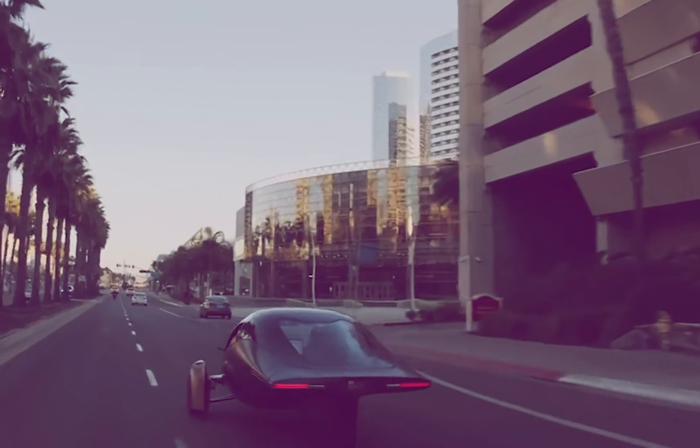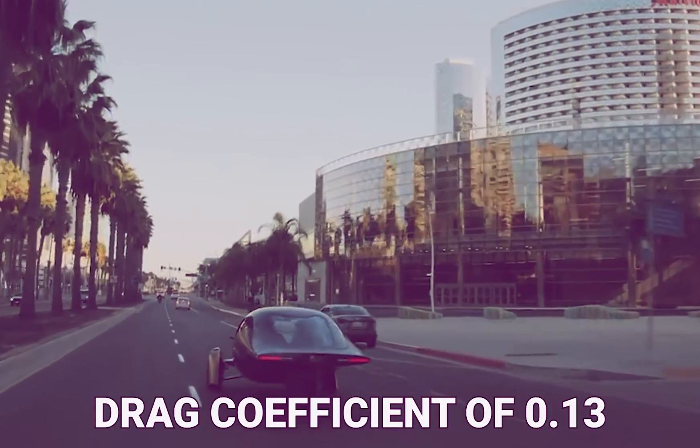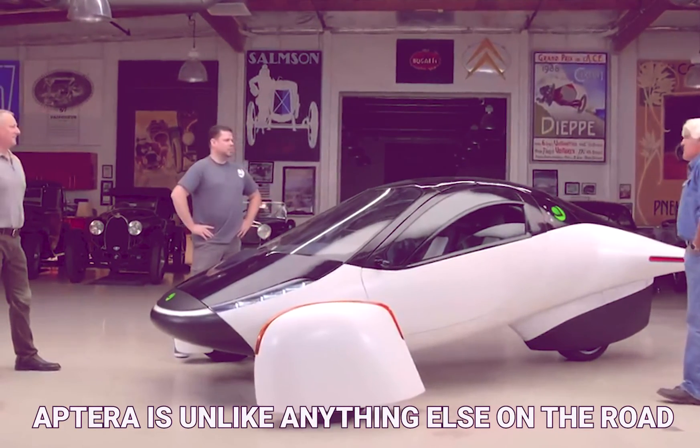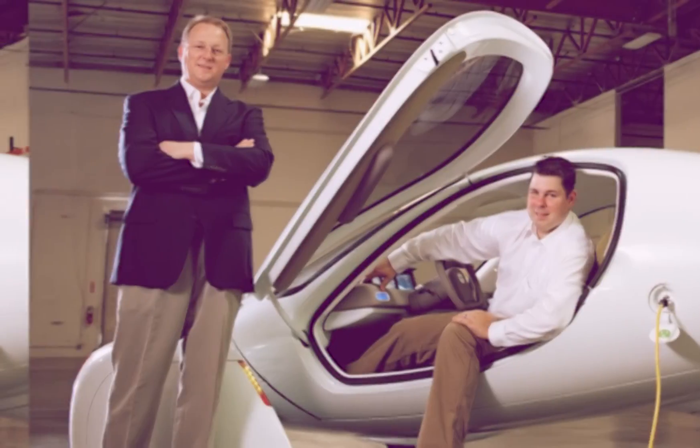The three-wheel design was chosen for aerodynamic competence, providing a drag coefficient of 0.13. It also means the Aptera is unlike anything else on the road, which can help or hinder, as Jay Leno noted.